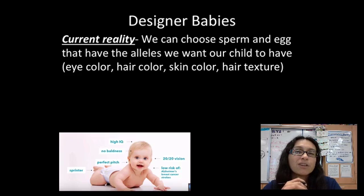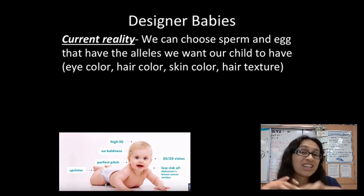For all this genetic engineering stuff in this video and the next, we're looking at how we can manipulate DNA — specifically how we can ensure that our babies get certain traits passed on to them.